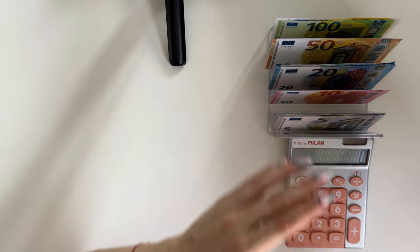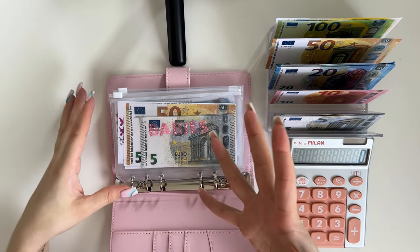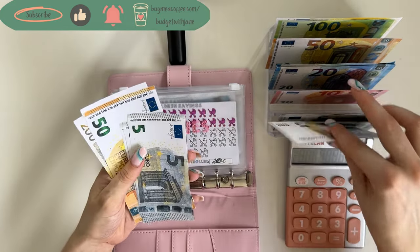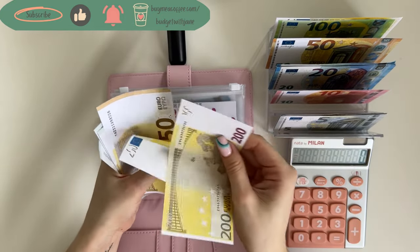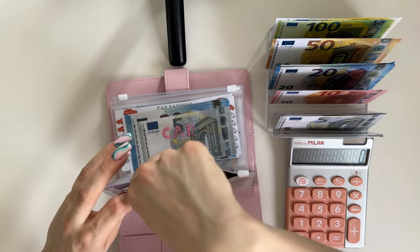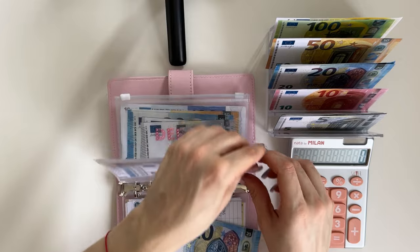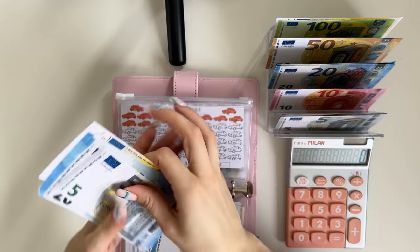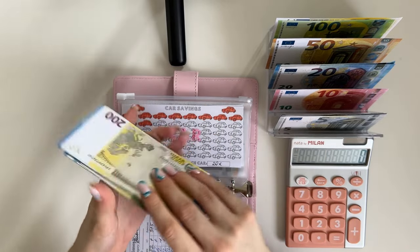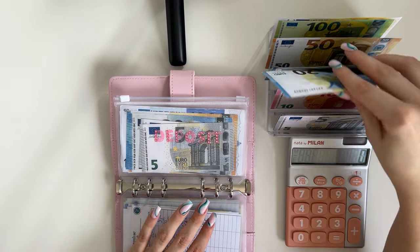Let me grab our pink binder, which is one of the two long-term sinking funds binders. Starting with babies as usual — it's going to get a 5. We have 200, 400, 450, 455, 460, 465, and 470 in babies. Car is going to get a 20 — we have 220, 240, 260, 280, 300, 305 in car. Deposit is going to get a 25.